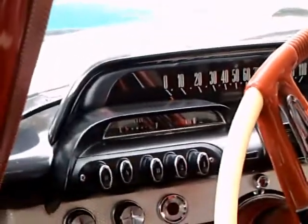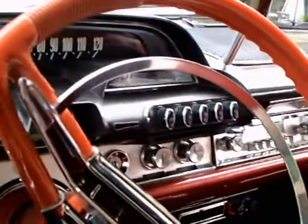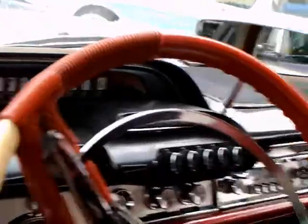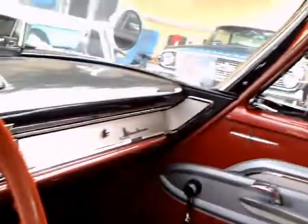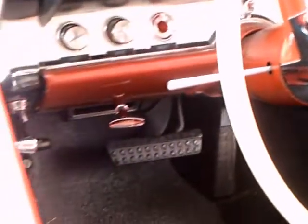And a very busy instrument panel. There on the left are the push buttons for the automatic transmission — TorqueFlite. And on the right, for the heating and air conditioning. If it had air, I'm not sure. There's a little bit of air conditioning; it's still vent wings.